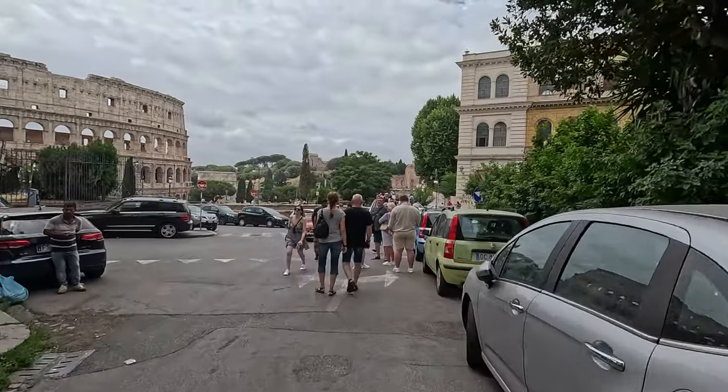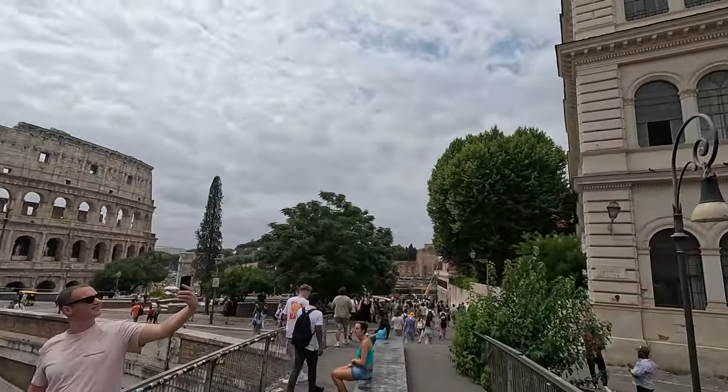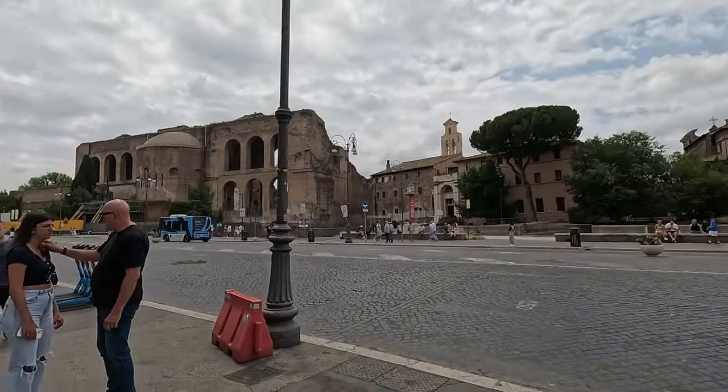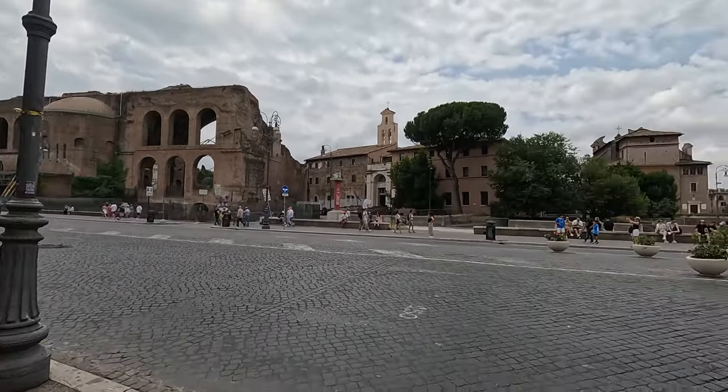First stop, the Colosseum. This place is insane — nearly 2,000 years old, and it still stands here, telling stories of gladiators, epic battles, and wild crowds. Walking around, you can almost hear the echoes of the past. Definitely the perfect spot to kick off our Roman adventure.